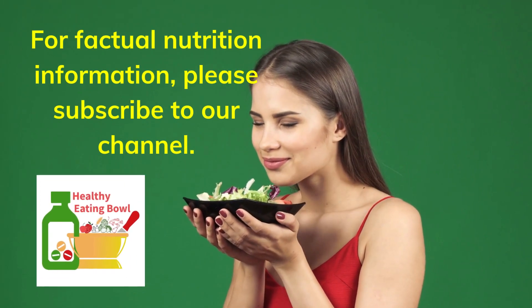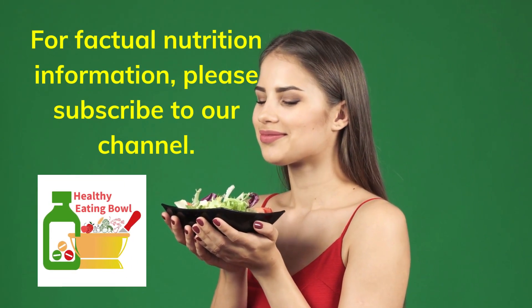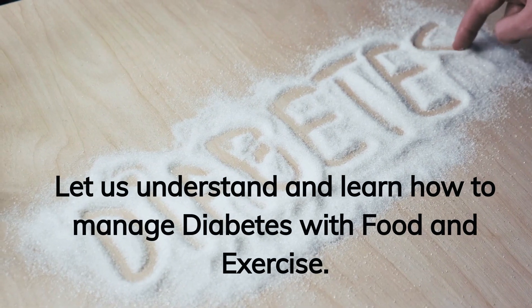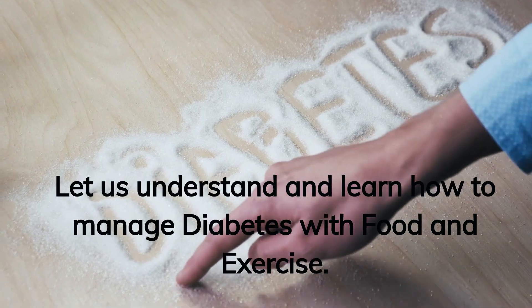Welcome! For factual nutrition information, please subscribe to our channel. Let us understand and learn how to manage diabetes with food and exercise.